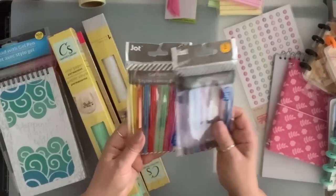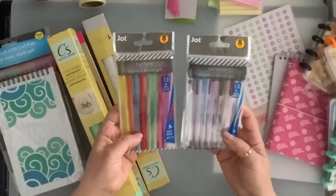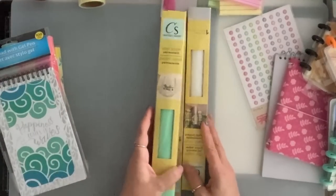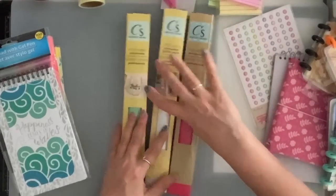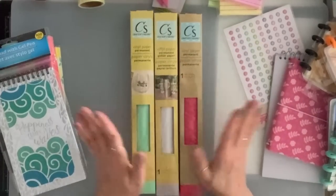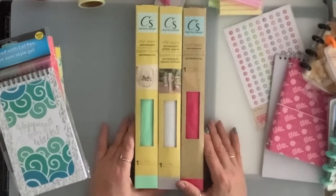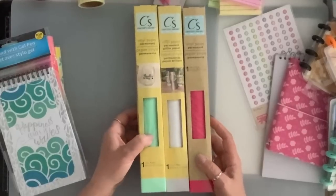I got these two gel pens — one has glitter in it, this one is just a regular. I also got some vinyl — they had a ton of different colors, but I just grabbed these three to give to my daughter: there's a silver, pink, and kind of a mint green.